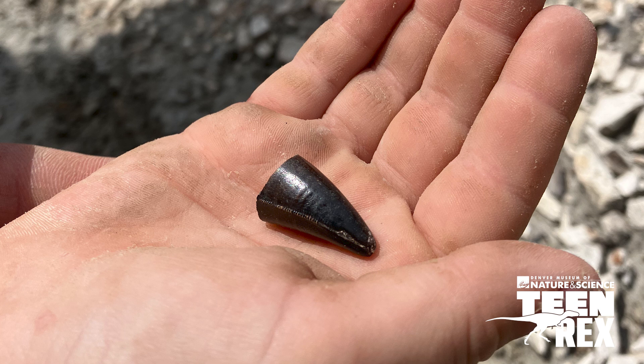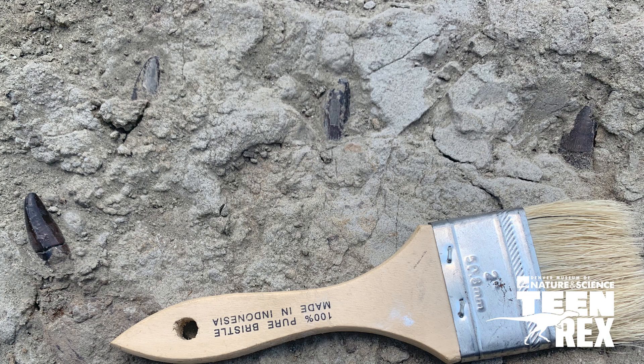All of a sudden I brush, and a T-rex tooth — about this big — pops off. I pick it up, I look at Jessen, he gasps, and we share this moment. Then I start brushing where the tooth came out and we could see three more teeth, all lined up in a row. We had just uncovered the lower jaw of this juvenile T-rex specimen.